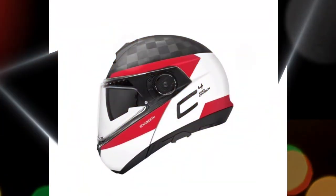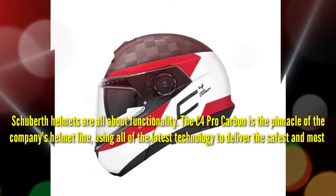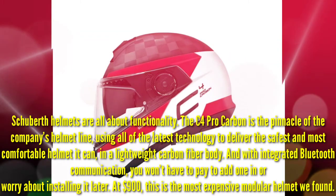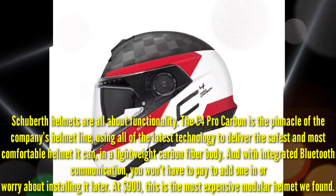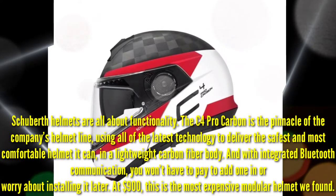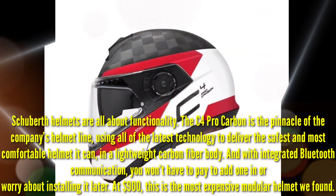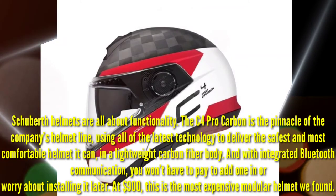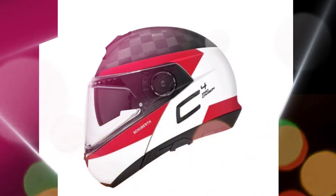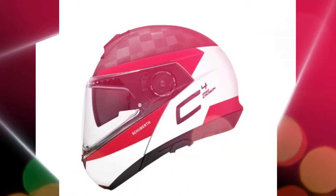Number 7: Shoei C4 Pro Carbon. Shoei helmets are all about functionality. The C4 Pro Carbon is the pinnacle of the company's helmet line, using all the latest technology to deliver the safest and most comfortable helmet it can in a lightweight carbon fiber body. With integrated Bluetooth communication, you won't have to pay to add one in or worry about installing it later. At $900, this is the most expensive modular helmet we found. 900 US Dollars or 43,621 Pesos.